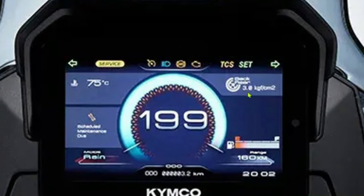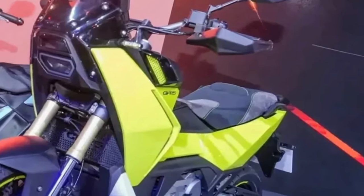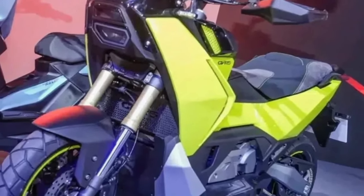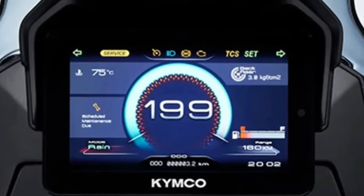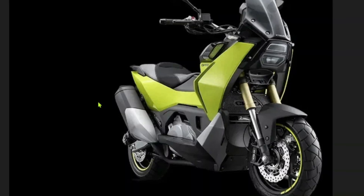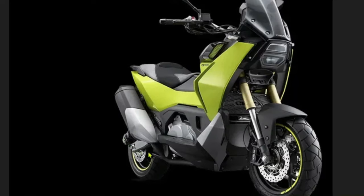The CVR 5 features an advanced electronic fuel injection system that optimizes fuel delivery for improved efficiency and reduced emissions, contributing to a cleaner and more economical ride, aligning with the latest environmental regulations. The design is both modern and functional, featuring a streamlined body with aerodynamic elements that reduce drag and improve fuel efficiency. The front end is equipped with LED headlights offering superior illumination, and the sleek, angular lines give the scooter a dynamic and sporty look.